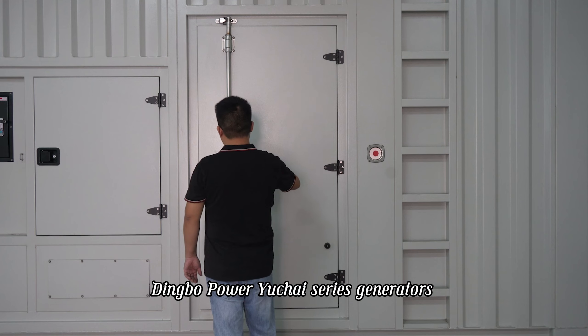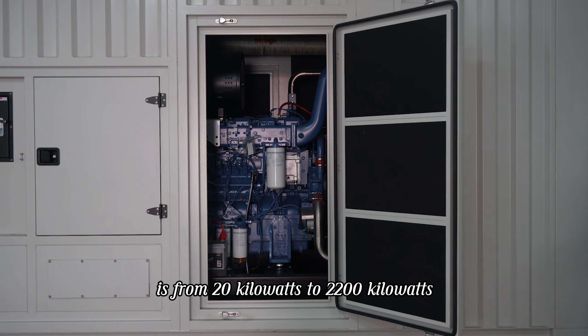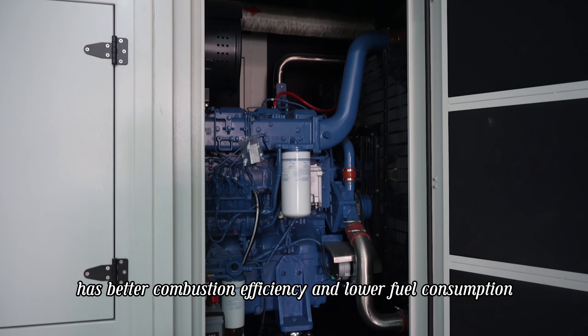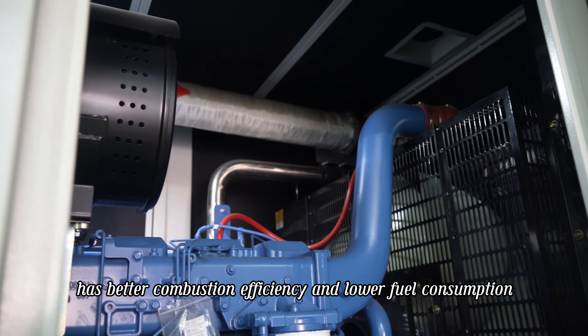Dingbo Power Yechi Series Generators range from 20kW to 2200kW, with better combustion efficiency and lower fuel consumption.